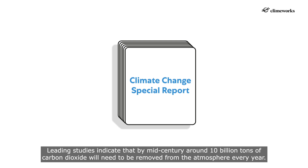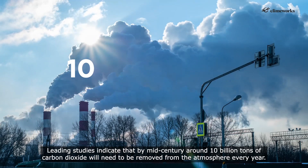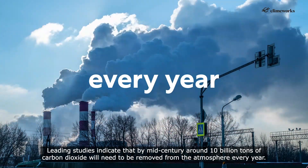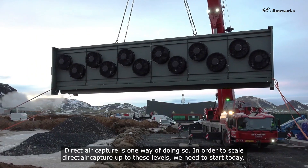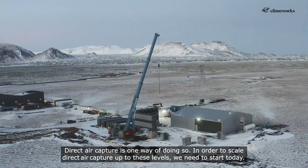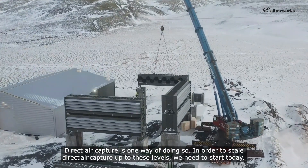Leading studies indicate that by mid-century, around 10 billion tons of carbon dioxide will need to be removed from the atmosphere every year. Direct air capture is one way of doing so. In order to scale direct air capture up to these levels, we need to start today.